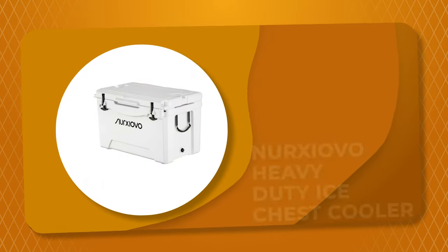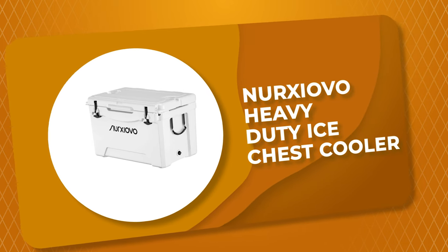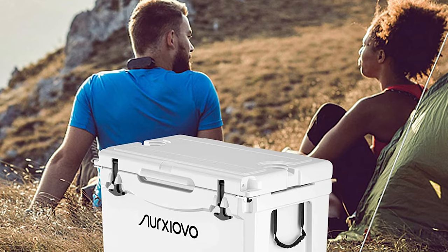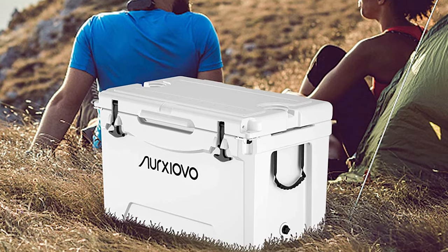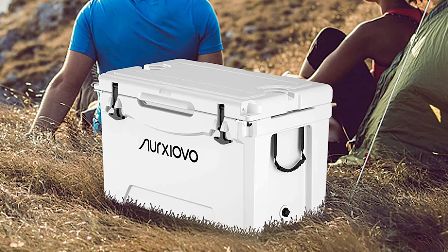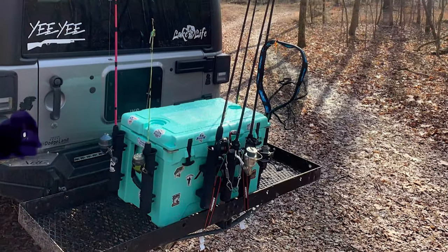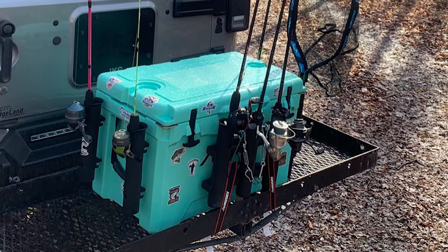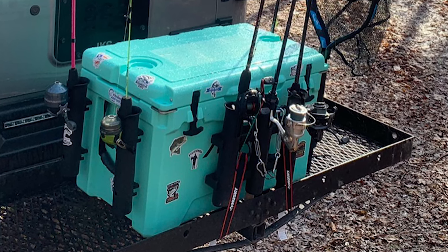Number 7: Nurkchevo Heavy Duty Ice Chest Cooler. This heavy-duty ice chest cooler by Nurkchevo is definitely your perfect choice. It comes with an ultra-sturdy design and materials suitable for all kinds of natural weather and dangerous creatures. The ice chest cooler has more than two-inch ultra-thick insulation board, made with roto-molded thermoplastic one-piece construction and ice storage time up to seven days. The sealing ring of the cover prevents hot air from entering and prolongs the cold preservation time.